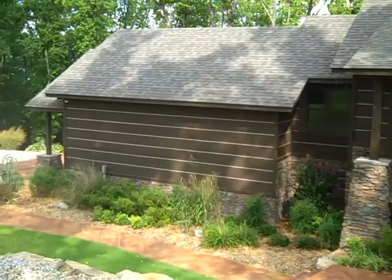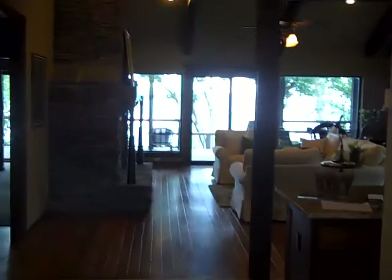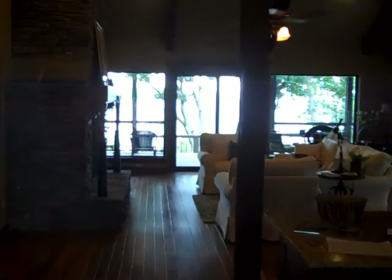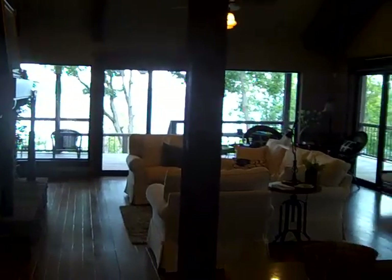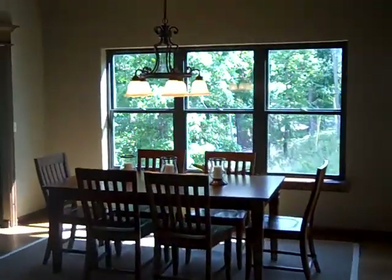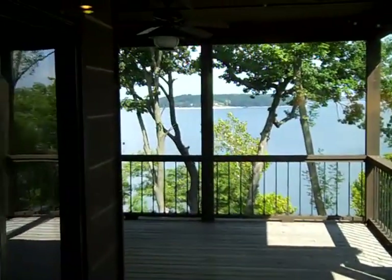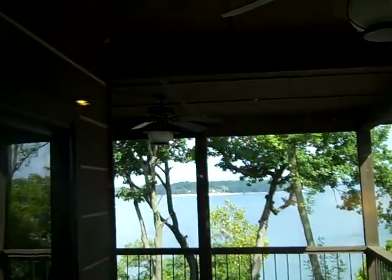Come right in, make yourself at home. This is what your guests see when they walk in the front door — they may never go home. On this side of the kitchen we have the dining area, right next to the beginnings of an outside kitchen with the sink and a view of the lake.